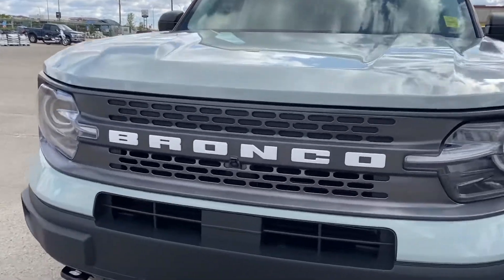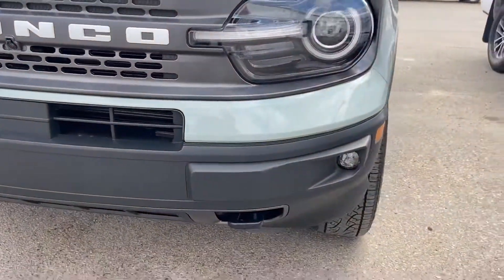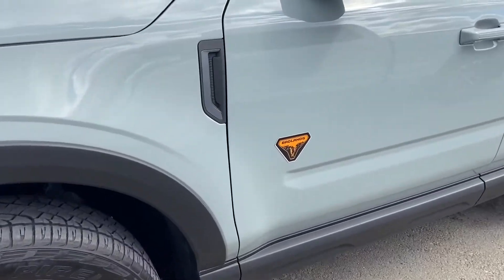You do have your front camera — you can see it just up there. Tow hooks and fog lights. Very cool wheel design on this, and there's your Badlands badging.